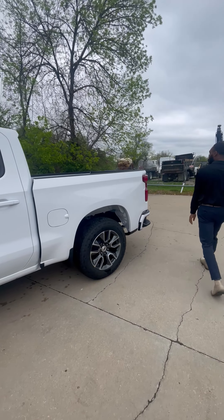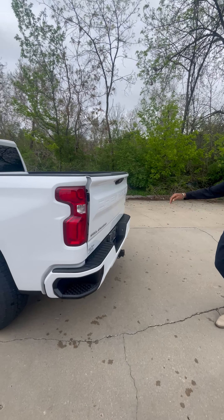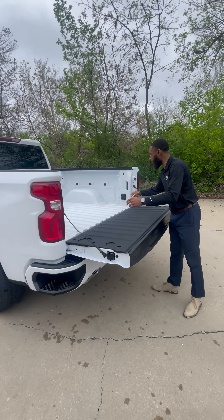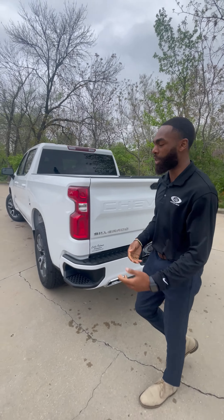Let's take a look at the back. We've got the nice easy down tailgate, 12 different tie-down options, cargo lights, and power options as well. You do have the ability to purchase a bed liner, a spray bed liner if you'd like.